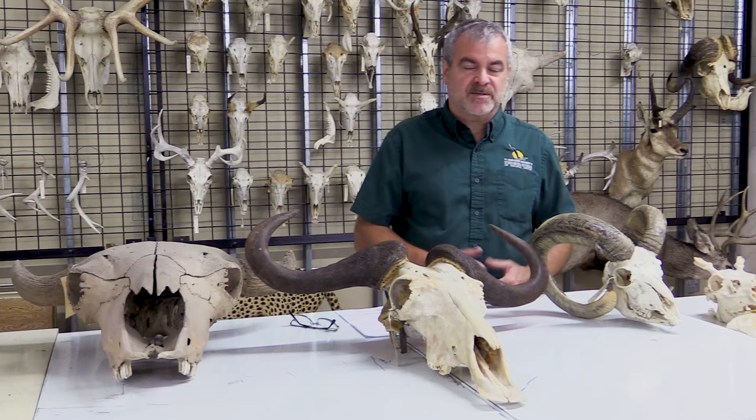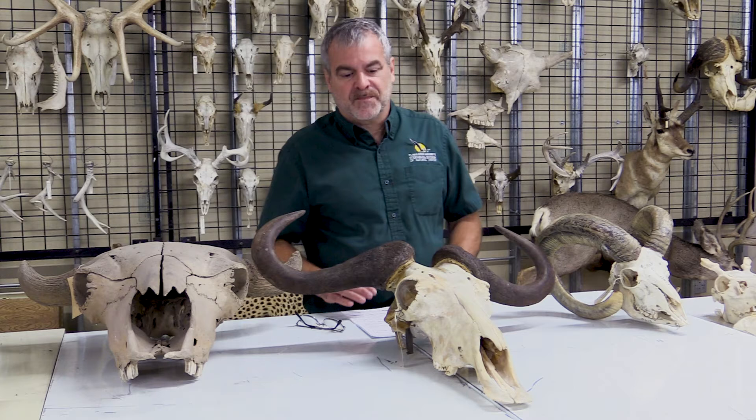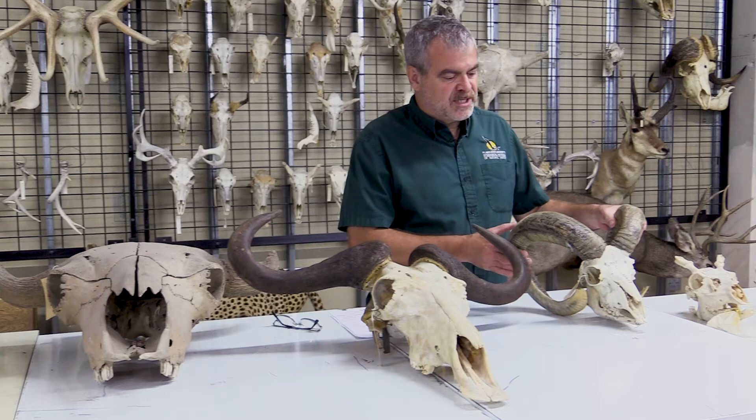Horns, on the other hand, are part of the bovid family. Bovids are cattle, buffalo, bison, goats, sheep, and those sorts of animals. Horns are quite a bit different — they are bone with a keratin sheath around them.